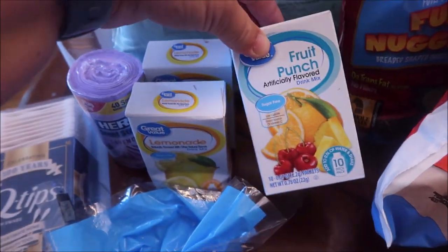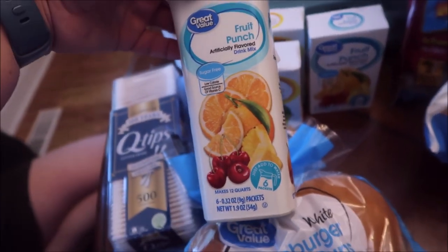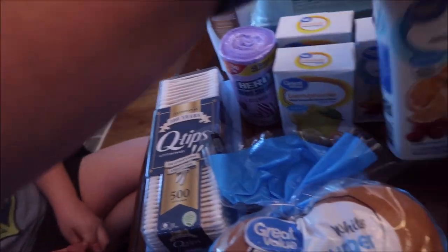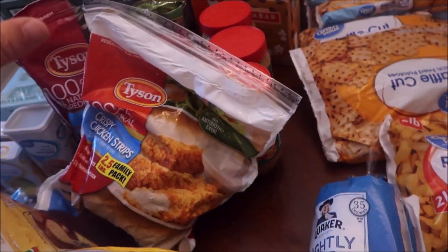I ordered two lemonades, and they gave me one fruit punch and then this — I think this is the kind you use to make a whole gallon, not sure. I told them I didn't want this but they still gave it to me, so whatever.